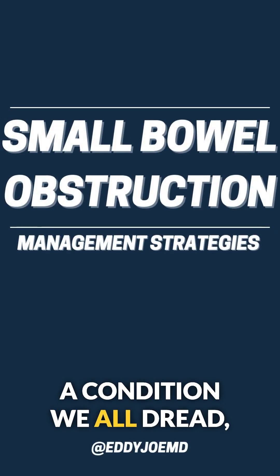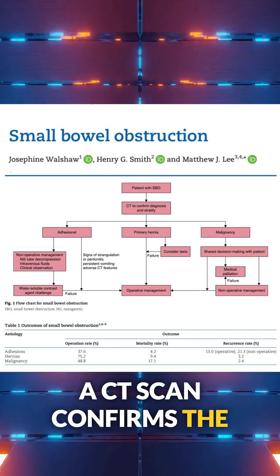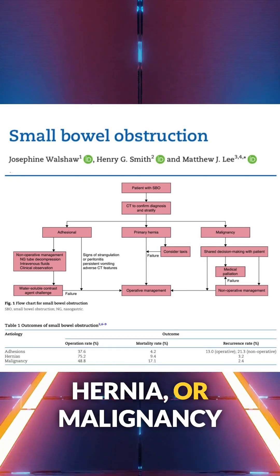Small bowel obstruction — a condition we all dread, but what's the best approach? A CT scan confirms the diagnosis and helps stratify the cause: adhesions, hernia, or malignancy.